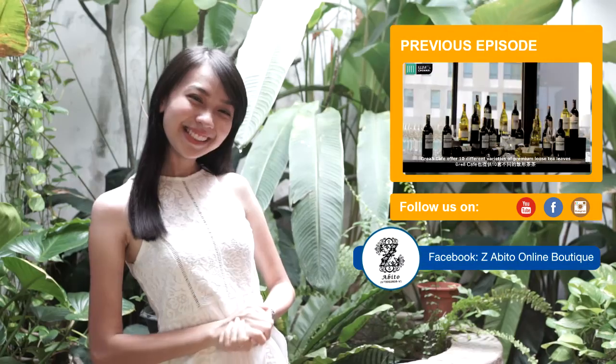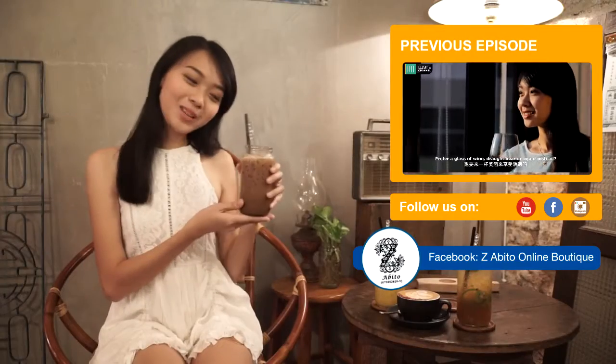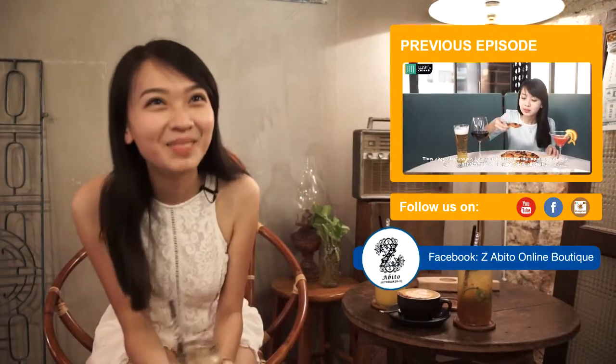Thanks for watching our video. Do follow us by subscribing to our YouTube channel and Facebook page as we continue to update you on the latest news in Malacca. See you!